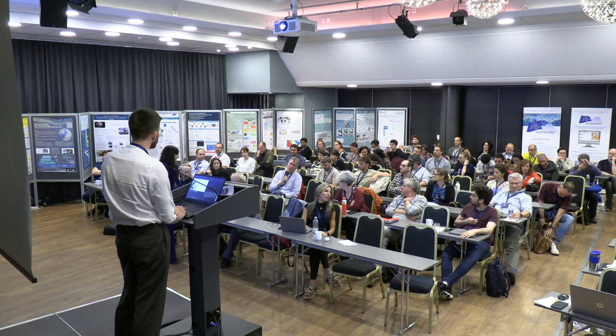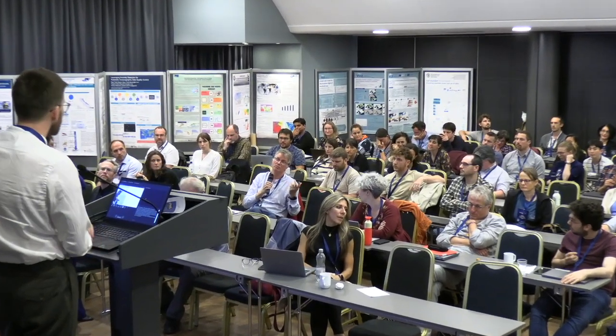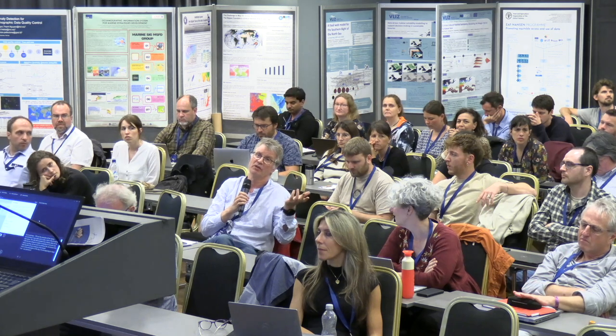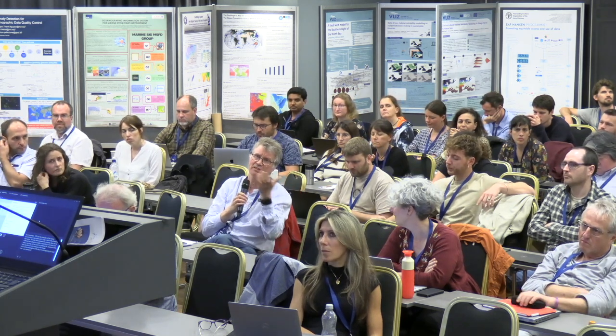Thank you. Very interesting talk, I really enjoyed it. I wonder one question — the information you get from the companies, are you using all of it, or just part of it? How are you dealing with the private versus public aspects? So we bring in only the primary survey data from the companies — that initial survey report, say for a geophysical survey for an offshore wind farm. We won't get into engineering design, technical elements related to turbine design or anything like that. We draw a hard line there to ensure that they're happy to provide the data to us.